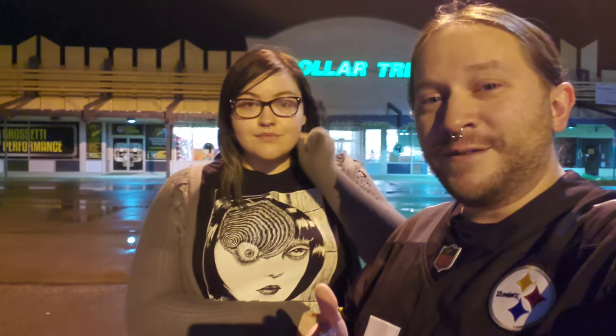Hey everyone, hi everybody! Greetings from Newcastle, Pennsylvania. You see it behind us — Dollar Tree. And that's what we're here to do: a Dollar Tree video for you guys. I know you've asked for them, and we're here to deliver.